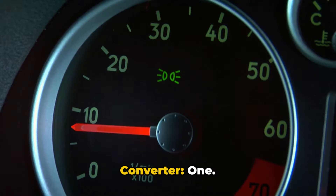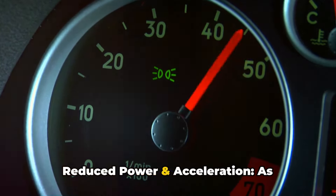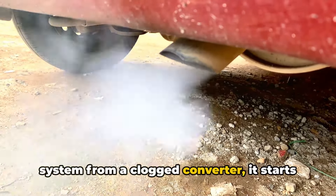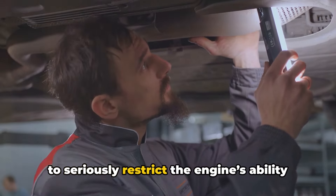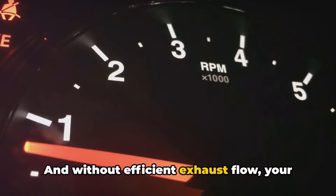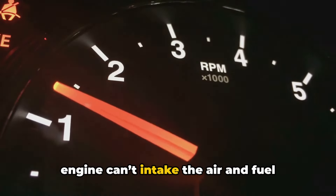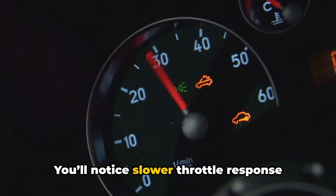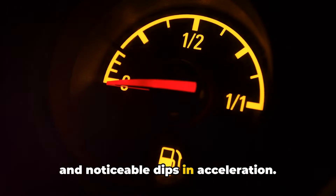Symptoms of a clogged catalytic converter. Number one: reduced power and acceleration. As back pressure increases in the exhaust system from a clogged converter, it starts to seriously restrict the engine's ability to breathe out waste gases. Without efficient exhaust flow, your engine can't intake the air and fuel needed to generate its full design power. You'll notice slower throttle response and noticeable dips in acceleration.